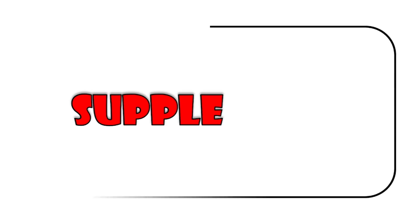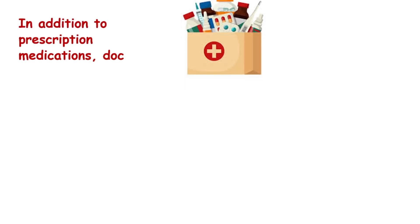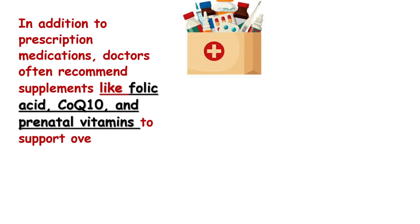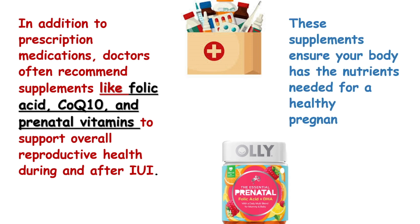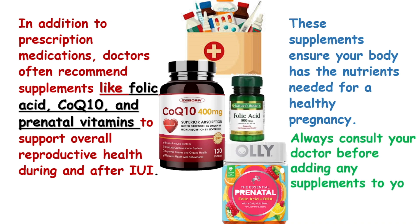Supplements. In addition to prescription medications, doctors often recommend supplements like folic acid, CoQ10, and prenatal vitamins to support overall reproductive health during and after IUI. These supplements ensure your body has the nutrients needed for a healthy pregnancy. Always consult your doctor before adding any supplements to your regimen. Thank you for watching. Don't forget to like and subscribe for more updates.